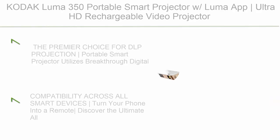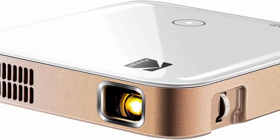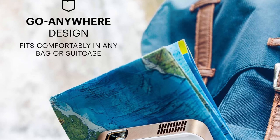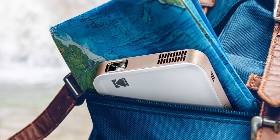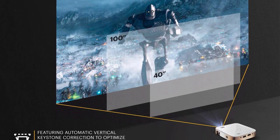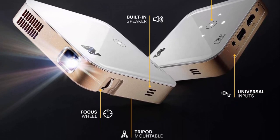Top 7: Kogake Luma 350 Portable Smart Projector with Ultra HD, rechargeable battery, onboard Android 6.0, streaming apps, Wi-Fi, screen mirroring, remote control, and crystal clear imaging. This DLP projection portable smart projector utilizes breakthrough digital light processing technology to render HD video with stunning color, clarity, and LED brightness — supporting massive displays up to 150 inches. Use with the Luma 350 app for intuitive wireless access compatible across all mirrored devices, turning your phone into a remote for the ultimate all-inclusive multimedia experience with onboard Wi-Fi and Bluetooth.